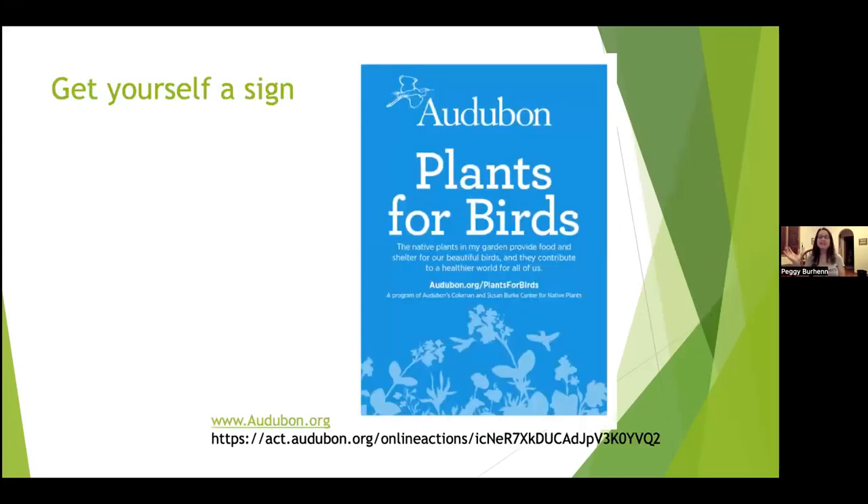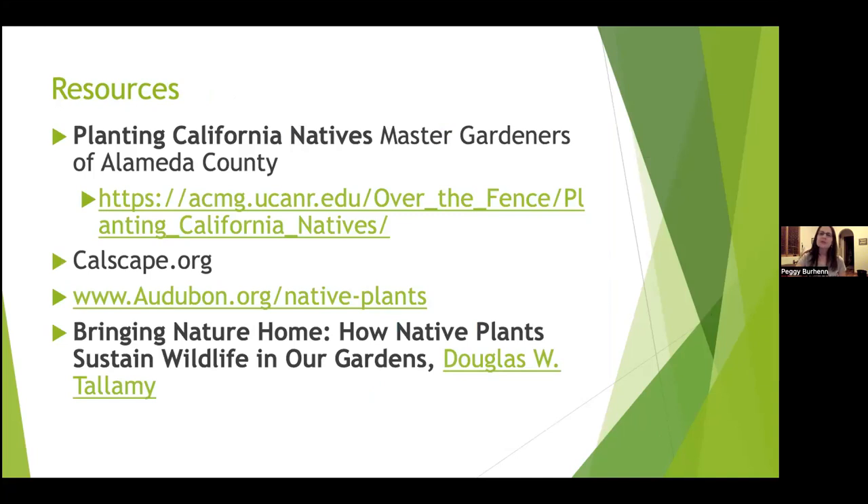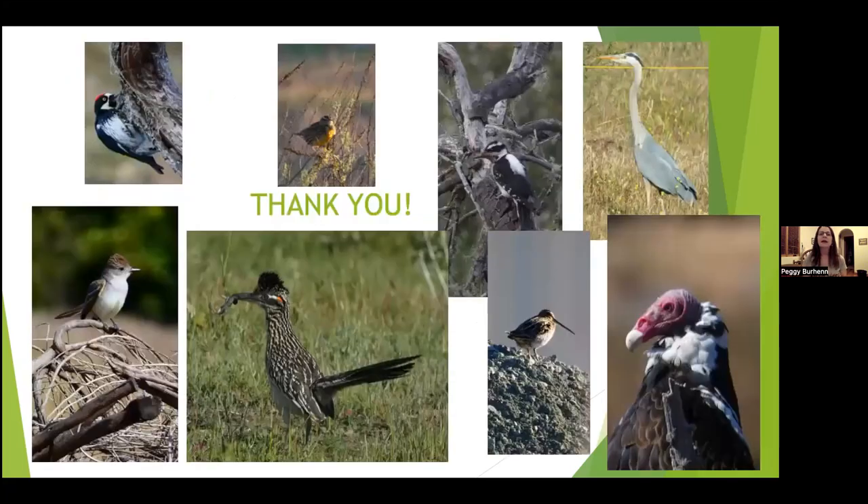If you're excited to plant plants for birds, you can buy a sign from the Audubon Society that reads: 'The native plants in my garden provide food and shelter for our beautiful birds, and they contribute to a healthier world for all of us.' Thank you, and thank you from some of the birds that have visited my yard.